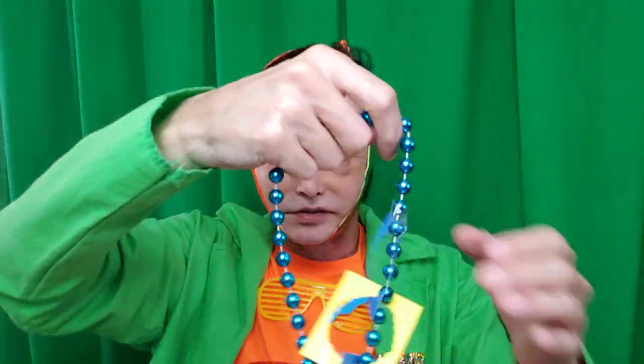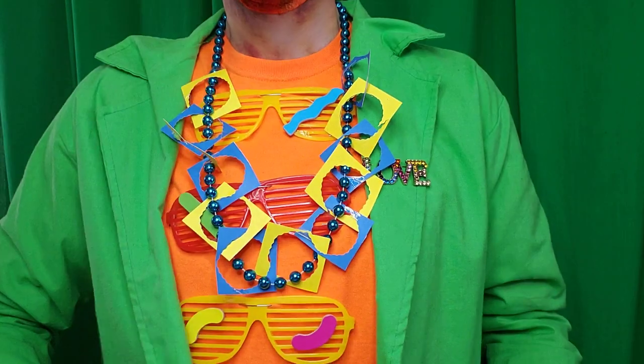I made this necklace out of paper — just paper that I cut out. Put on my necklace.